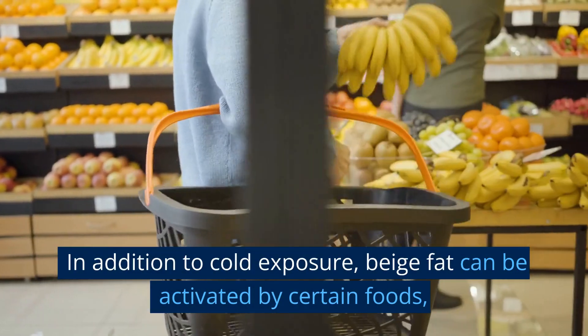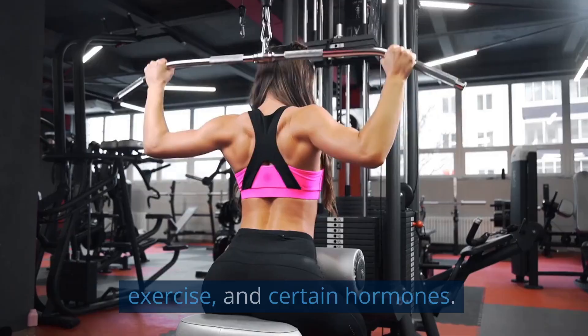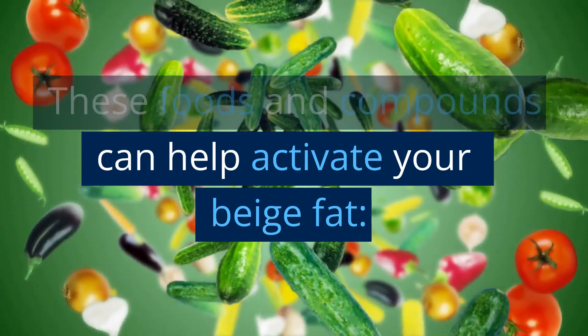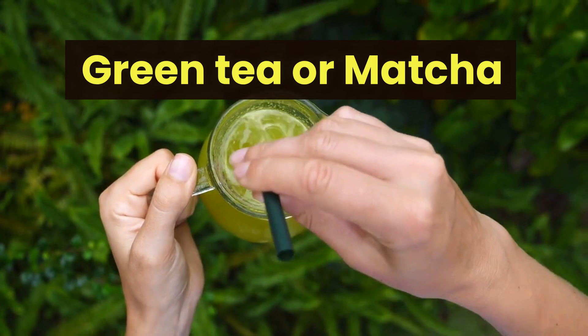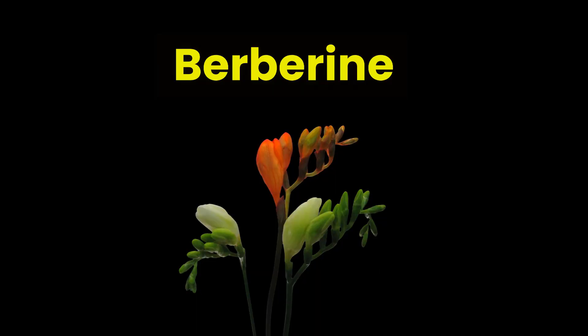In addition to cold exposure, beige fat can be activated by certain foods, exercise, and certain hormones. These foods and compounds can help activate your beige fat. Green tea or matcha — green tea is rich in catechins, a type of antioxidant.